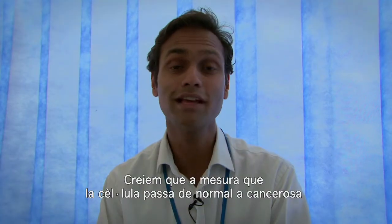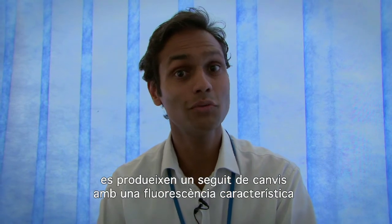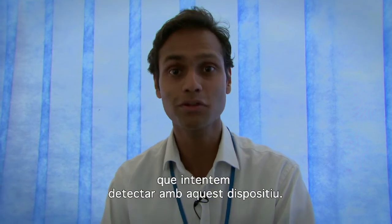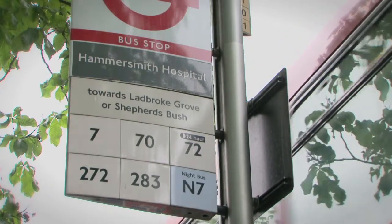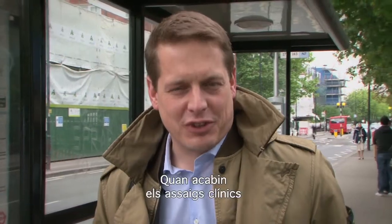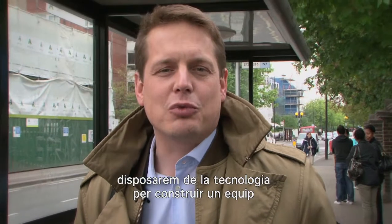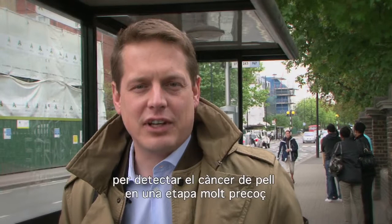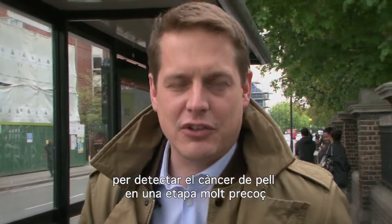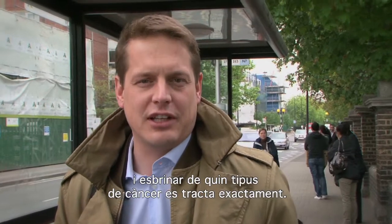What we believe is that as a cell goes from normal to cancerous, there are changes associated with its fluorescent signature, and that's what we're trying to find out with our device. After finishing the clinical trials we will have the technology to build one machine which can be used by the general practitioner or the dermatologist to detect skin cancers in its very early stage and to decide what type of cancer it exactly is.